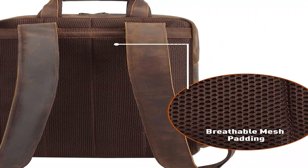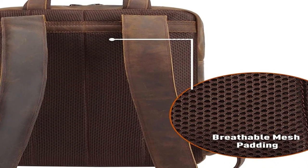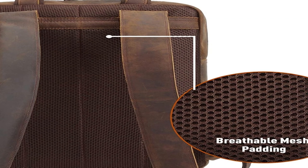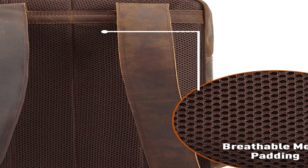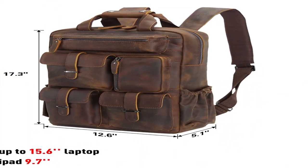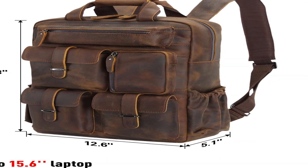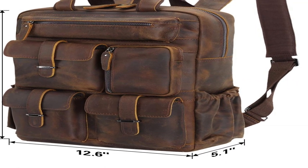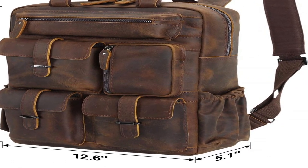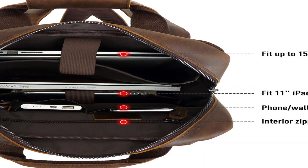Overall, this backpack replaced two previous bags — one for work and one for personal use — because it has so many pockets and compartments to organize everything. The durability and sturdiness are excellent, and the fresh leather smell upon receipt was a delightful bonus; packaging was excellent too. This backpack evenly distributes the weight of belongings, making your back much more comfortable. The only minor downside is that the main compartment could be a bit bigger.